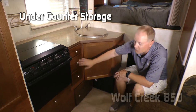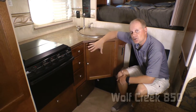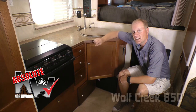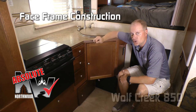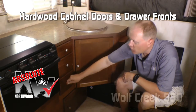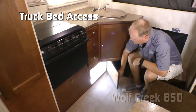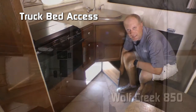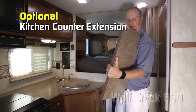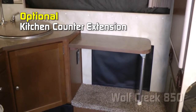Under counter storage with one, two, three storage drawers and under-sink cabinet. All cabinetry in the Wolf Creek is absolute Northwood, meaning it utilizes space frame construction just like you'd find in your home, with hardwood cabinet doors and drawer fronts, all with roller bearing drawer glides. Also, exterior access to your truck bed. Need more counter space? No problem — check out this counter extension. Sets up just that easy.